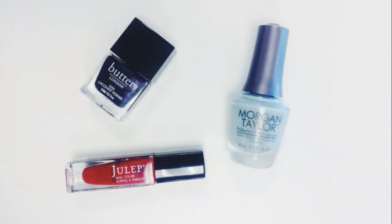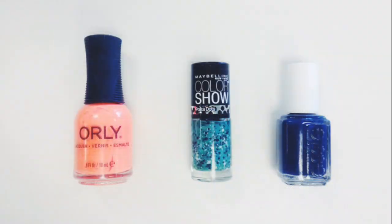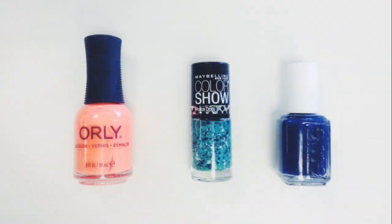Nail polish is one of those products where the consumer can decide how much they're willing to spend based on what they're looking for. With a higher end nail polish, they're more pigmented so it'll take less coats, and you'll have longer wear time without chips and it looking faded. But with a drugstore product, it's less pigmented so it'll take more coats — however, it is cheaper to buy initially.